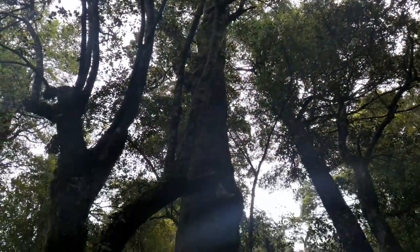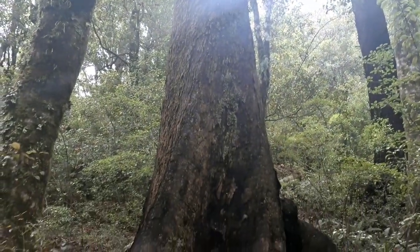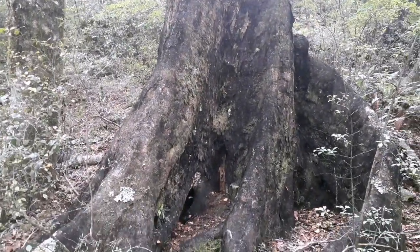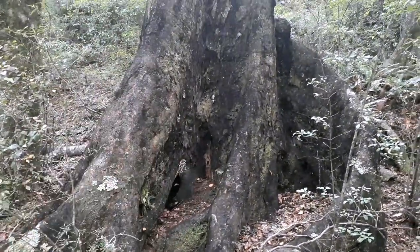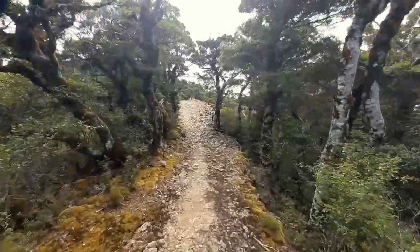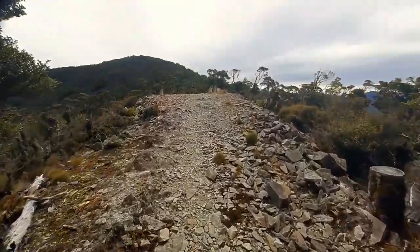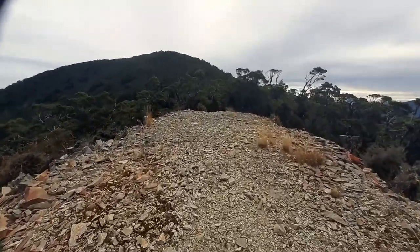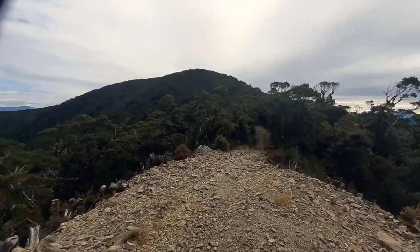Slowly but surely we're now entering the domain of some of the elders. Difficult to capture this on camera, but this is quite a big tree — you can't really compare it, but you'll have to trust me on this. There are quite a few of these around. One of the rewards of making the effort and climbing up a wee little hill is some of the views that you get — man!